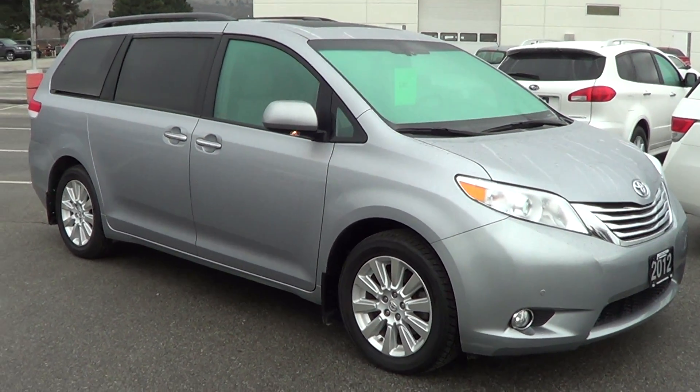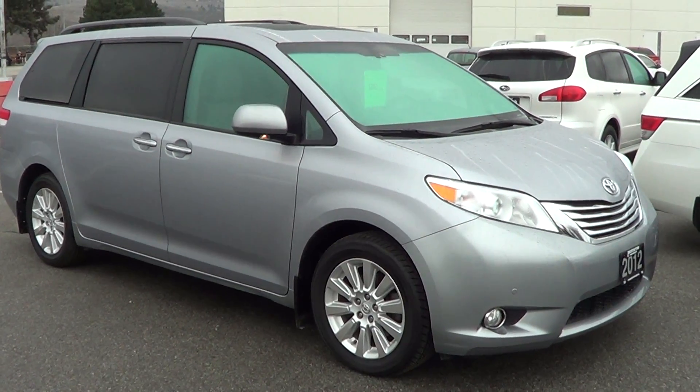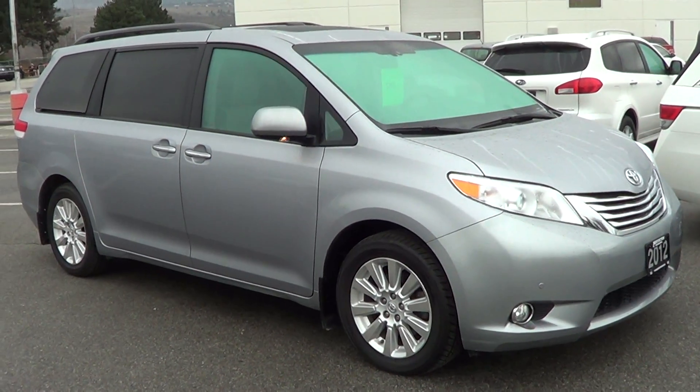Good morning Eric, it's Ryan here at Predicton Honda. I want to thank you again for your inquiry on the Sienna. You know there's lots of good pictures on our website of the vehicle, but like they say, if a picture is worth a thousand words, what's a video worth?